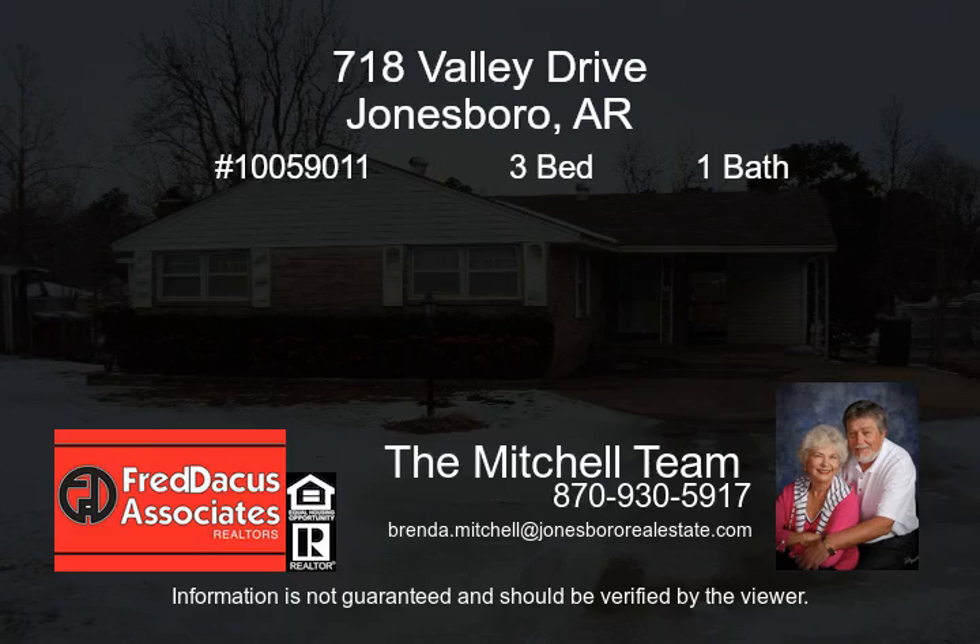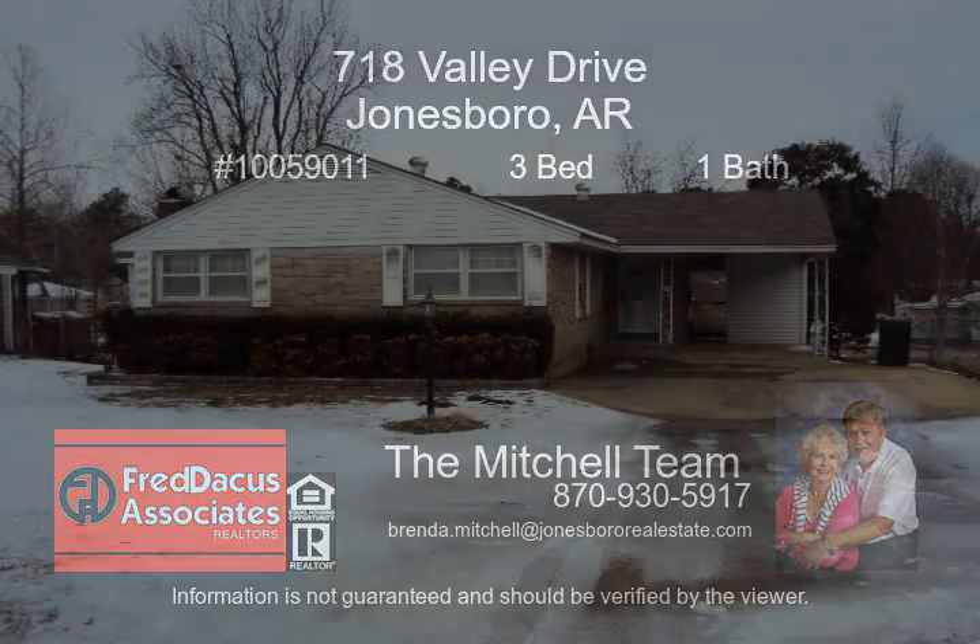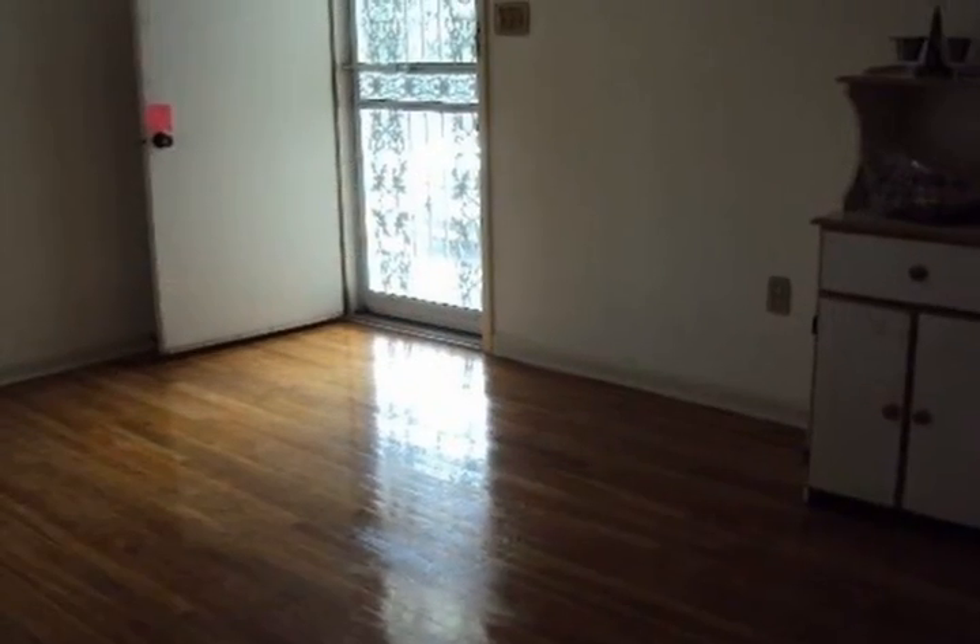Very nice, well-maintained home. The sunroom is approximately 272 square feet with its own heat and air, which is not included in the above square footage.